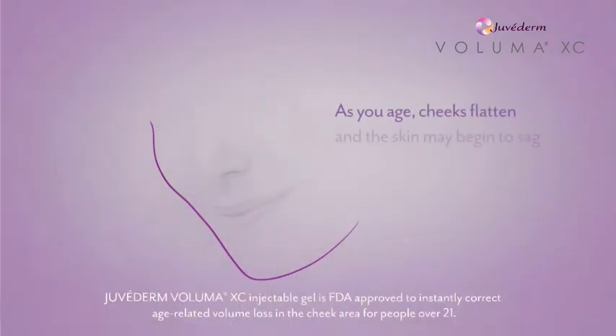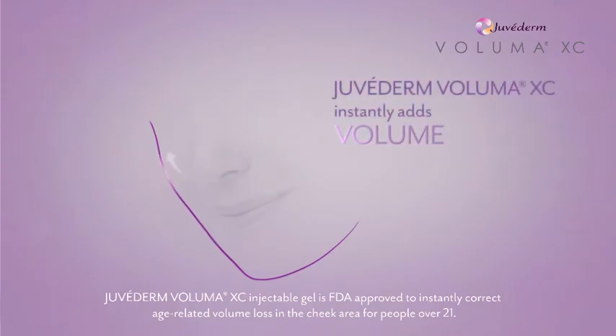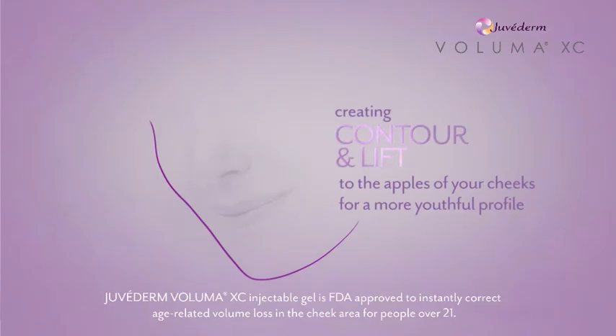I always thought that the wrinkles were the sign of getting older, but a few years ago I noticed my cheeks were starting to sag. They used to be full and lifted, and now they're sagging. What interested me the most in Juvederm Voluma XC was the idea of adding fullness to my cheeks.